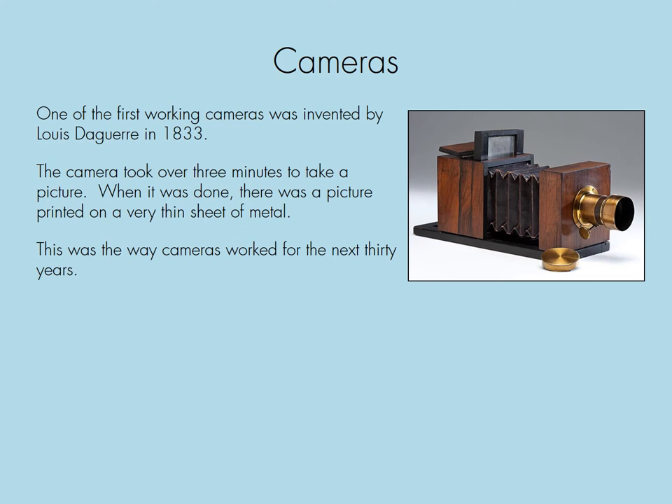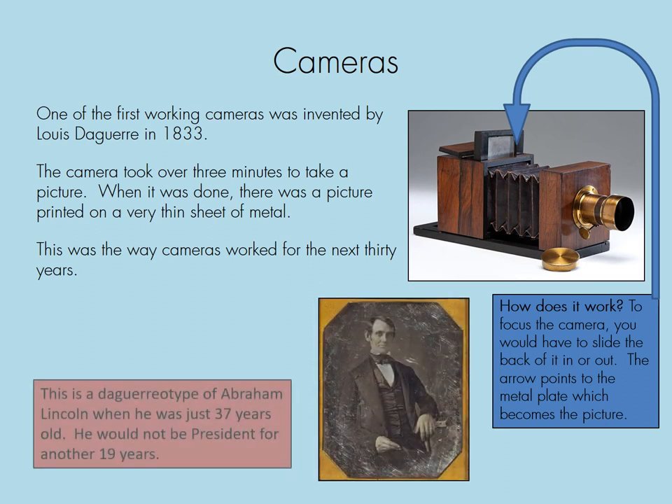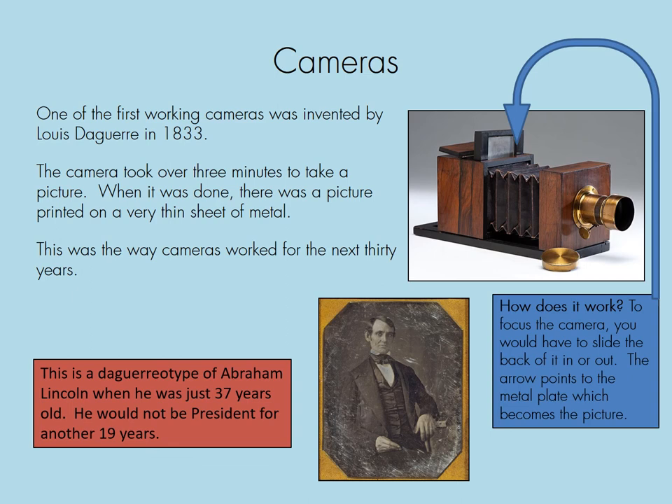Now we're going to talk about a different invention: cameras. One of the first working cameras was invented by Louis Daguerre in 1833. To focus the camera, you would slide the back of it in or out, and the arrow points to the metal plate which becomes the picture. The camera took over three minutes to take a picture, and when done, there was a picture printed on a very thin sheet of metal. This was the way cameras worked for the next 30 years. This daguerreotype of Abraham Lincoln was taken when he was just 37 years old — he would not be president for another 19 years. But do you think there was room for innovation?